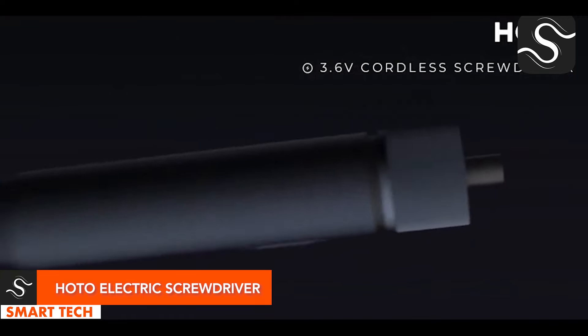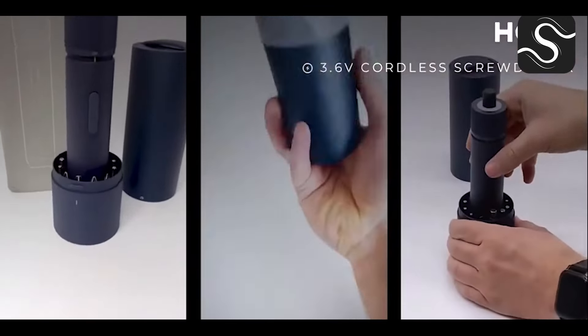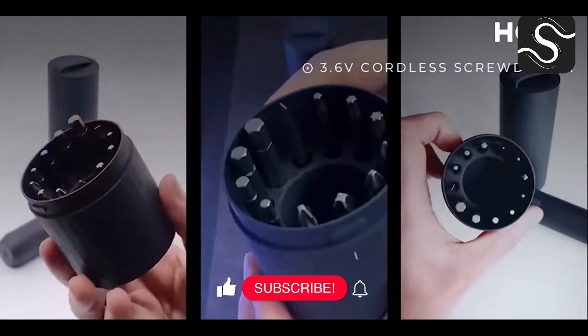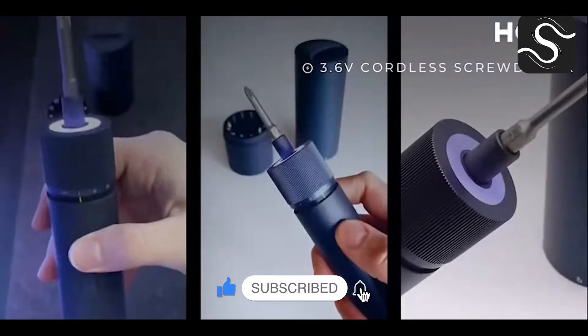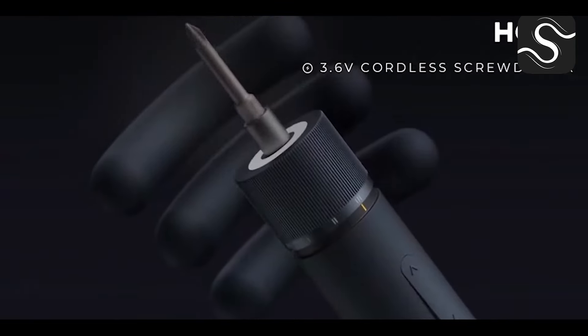The Hoto 36V smart cordless screwdriver, equipped with a rechargeable lithium battery, is an essential tool for DIY projects. Its cordless design and S2 steel 12-bit set make it suitable for both novices and experienced enthusiasts, enhancing convenience and effectiveness in home improvement.